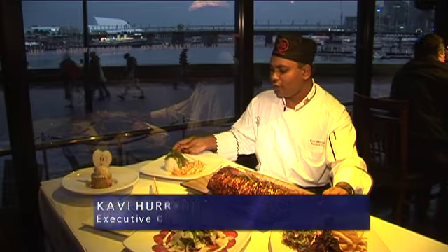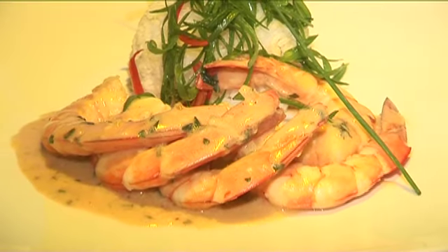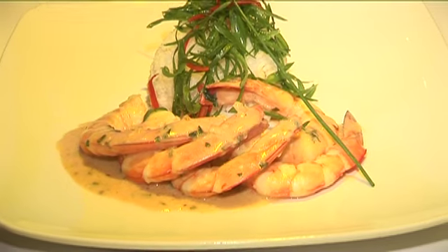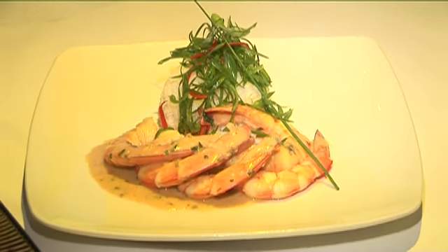First of all, with our entrées, we've got a nice peri-peri prawn here, Portuguese style. It's king prawns, pan-fried with some garlic and onions, some white wine, a nice rich peri-peri sauce, and some garlic cream. It's served with rice and that's a very nice and simple dish.